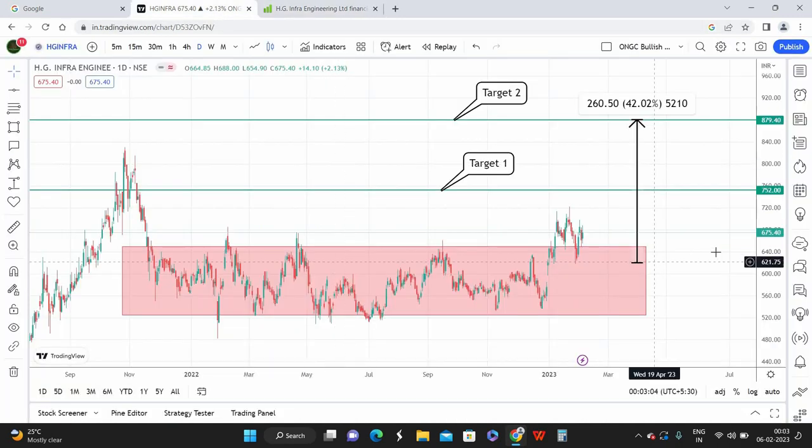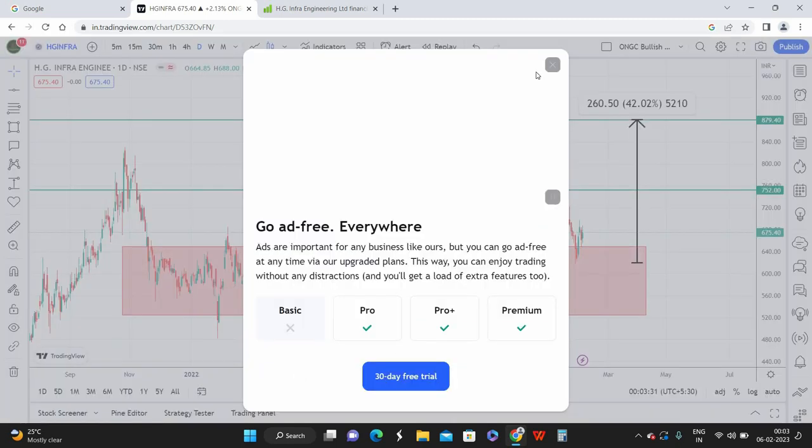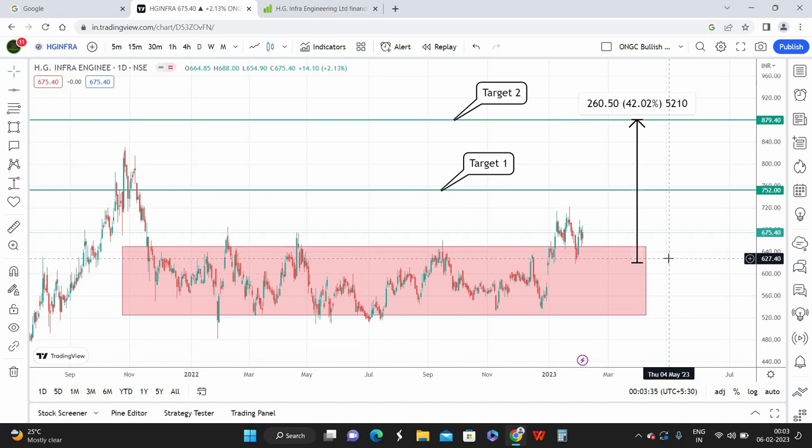To summarize the technical viewpoint: HG Infrastructure Engineering has been in a sideways market for approximately 1.5 years. We had a clear breakout at the start of this year and although we missed the ideal entry, the stock is still close to the breakout zone, making it a good opportunity to enter. My best buying price is 620 rupees — the current market price is around 635, but it's still good value for money. You can enter now with 10 to 30 percent of your risk capital and keep adding at dips down to 620. First target is 752 and the second target is 880.